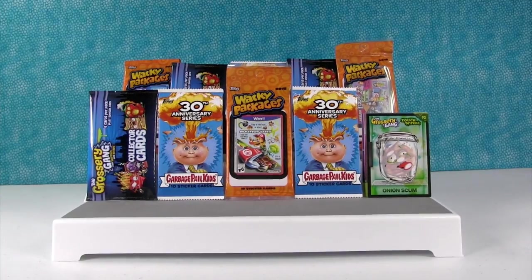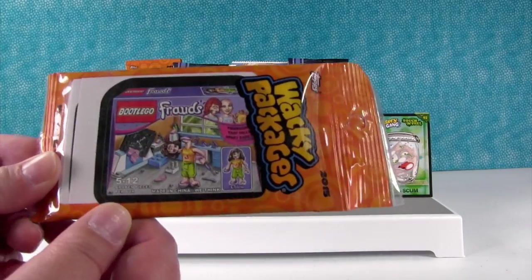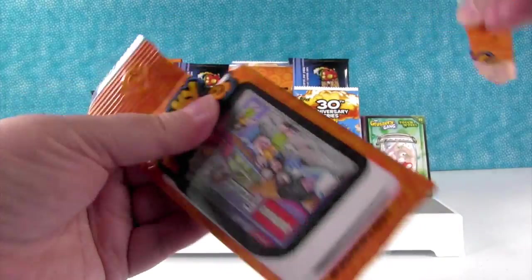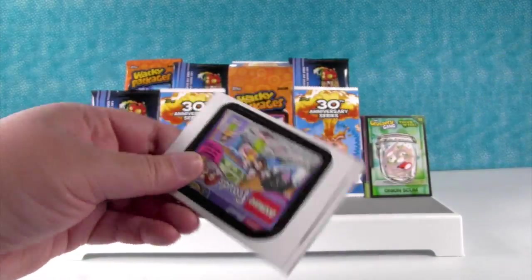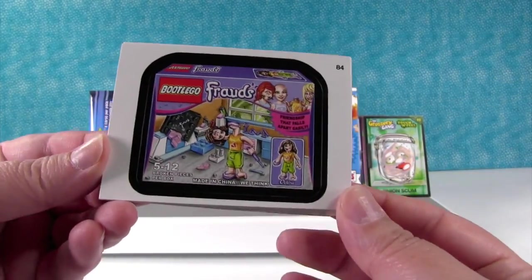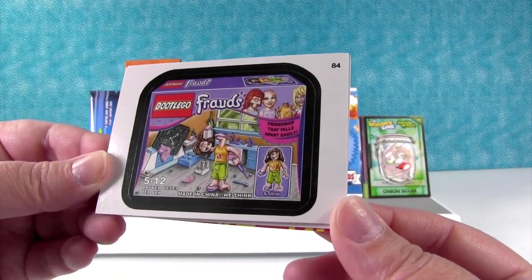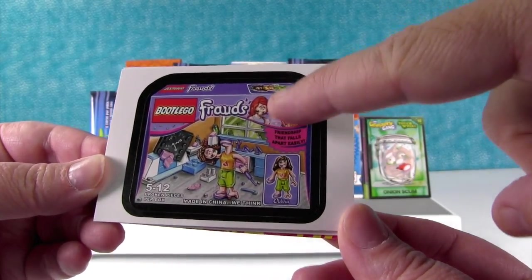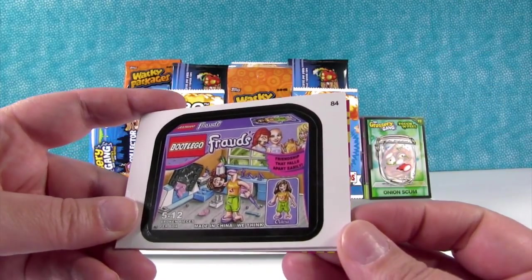Would you hand me the Wacky Packages? This one is so cool — I had to get it because of the sticker on the front. If you're not familiar with Wacky Packages, they take popular things and twist them. I love this one — it's Boot Lego. And instead of the Friends, it's the Frauds. Her face is upside down, she doesn't have hair, she doesn't have a head.